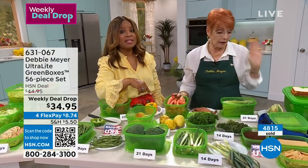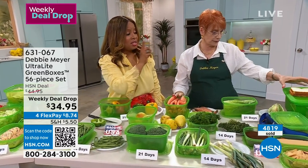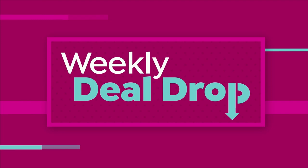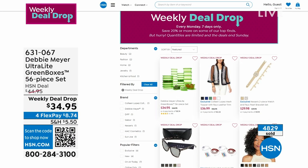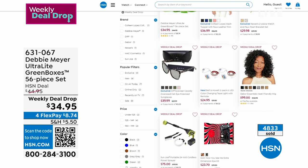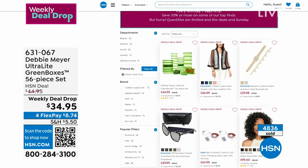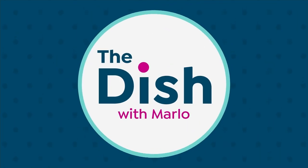Grab them while they're on sale and on FlexPay. Don't forget about the extra large pieces too. If you'd like to order, 631067 is the item number — your 56-piece set is on its way to your home. We launched seven new deals on Monday, designed to last seven days, but they often sell out earlier. Front and center are Debbie Meyer Green Boxes that have been rocking the house all week long.